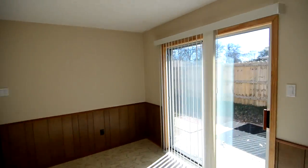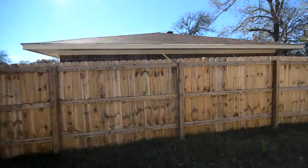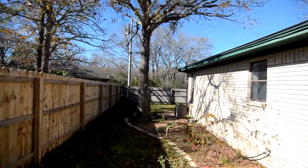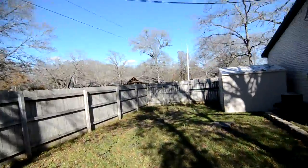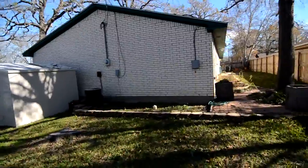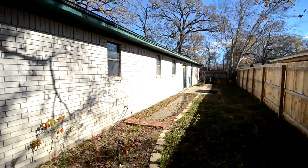Let's go ahead and take a look at the yard. It's nicely landscaped — we've got nice trees. We have a new fence on this side of the yard. There's also a new storage building that the owner is going to leave with the home. The home is brick all the way around.